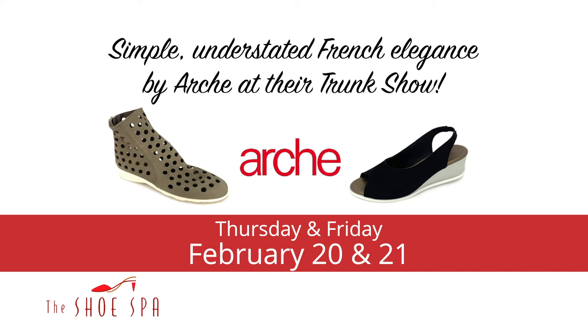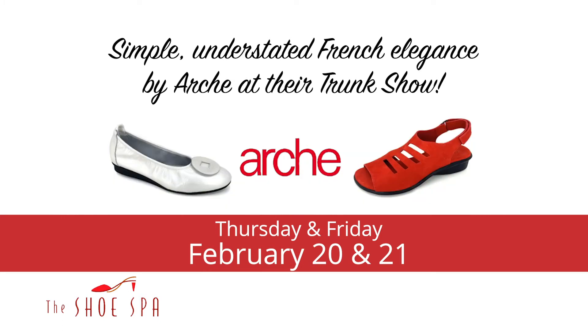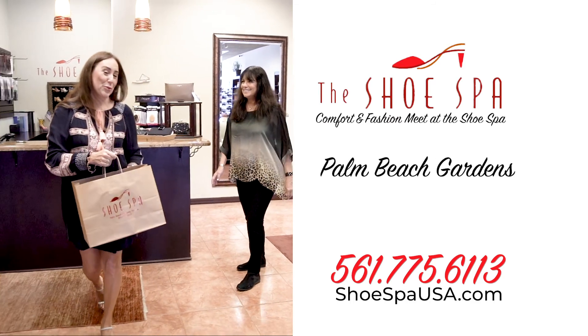Handcrafted in France by Arche, this footwear is mostly made of supple nubuck and cushioning latex at our trunk show this Thursday and Friday. Comfort and fashion meet at the Shoe Spa in Palm Beach Gardens.